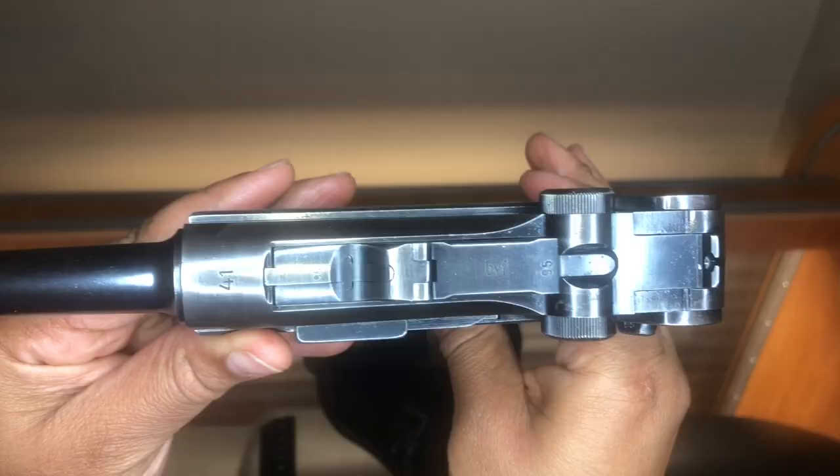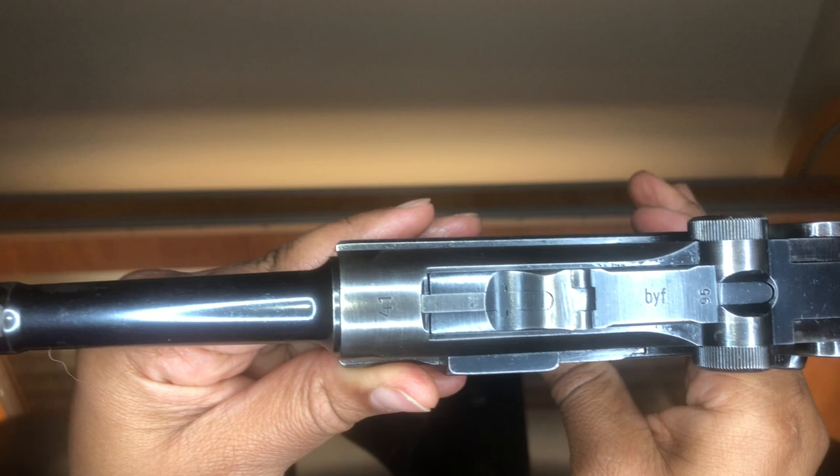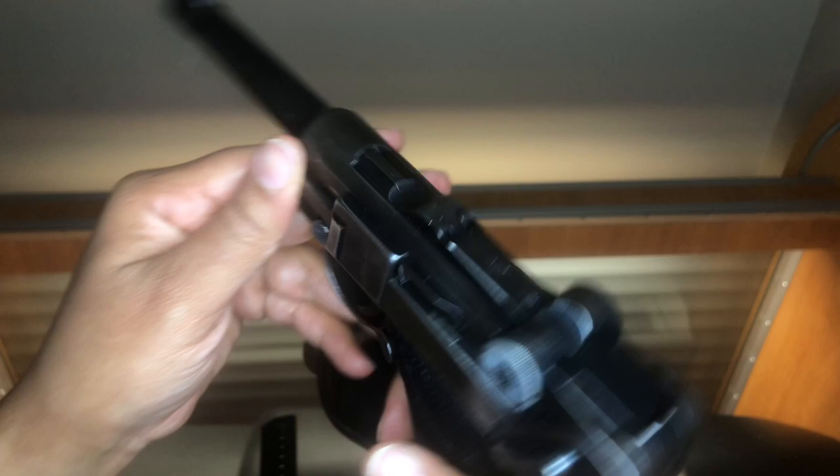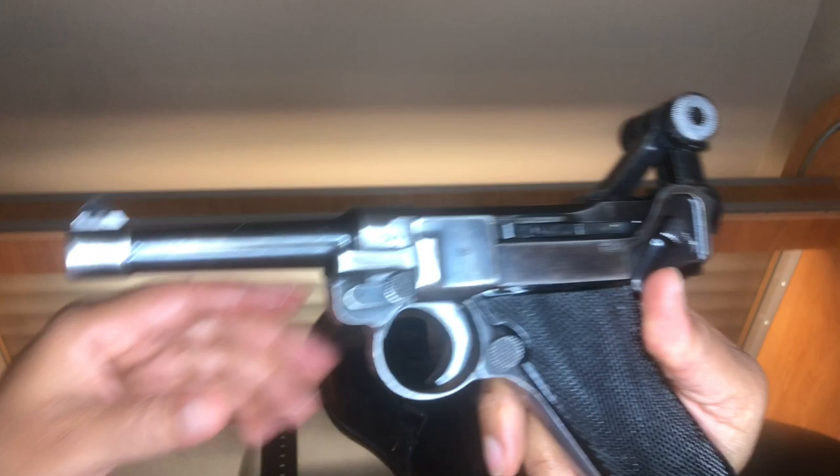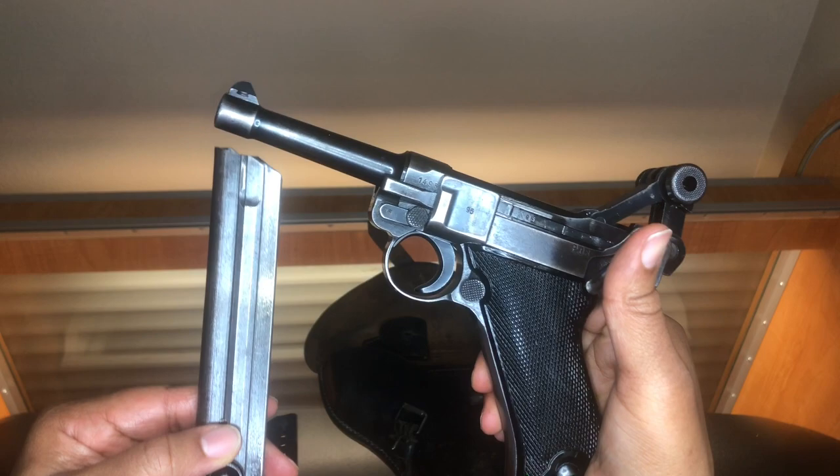The Luger weighs 1.9 pounds, barrel length is 4.7 inches, and muzzle velocity is 1200 to 1300 feet per second. The action is a toggle locking system which throws the toggle up and back, obstructing your sight for an instant. Push button mag release and a capacity of 8 plus 1 rounds of 9mm Parabellum.